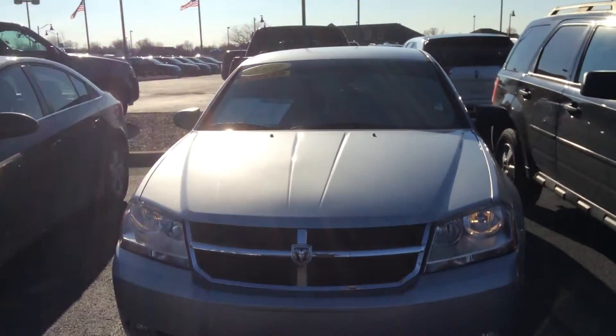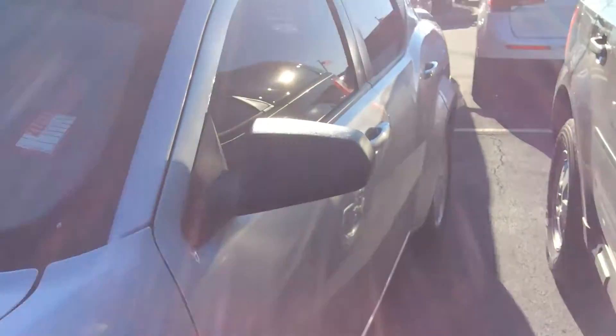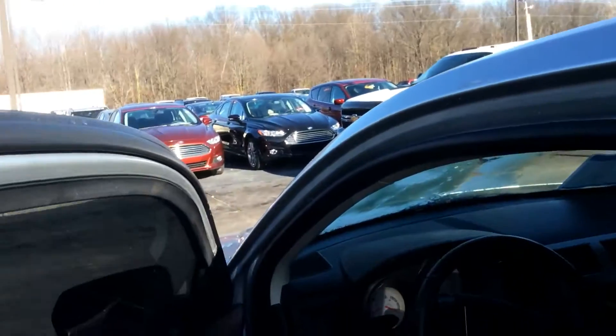Hi, this is Steve Meagan at Bill Estes Ford. This is the 2009 Dodge Avenger you inquired about online. It's silver in color, it does have tinted windows, and has a black cloth interior.